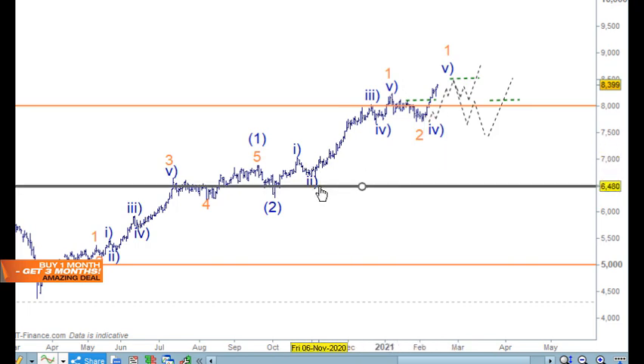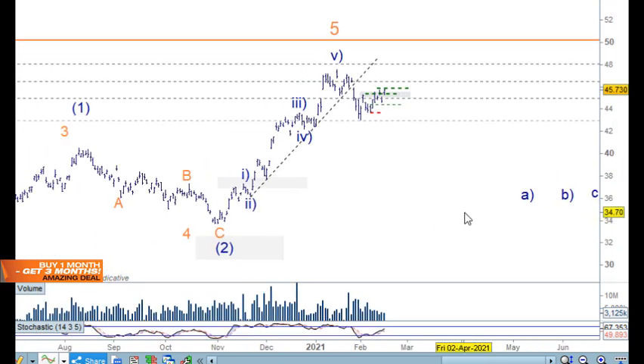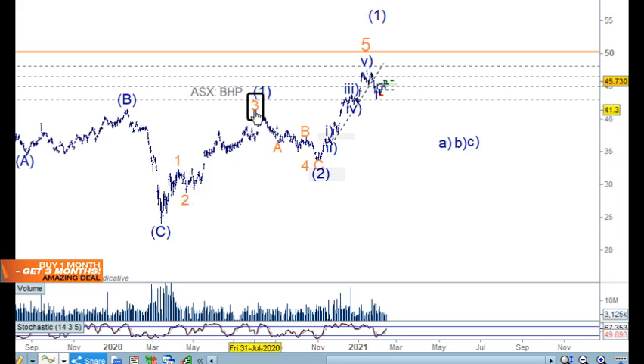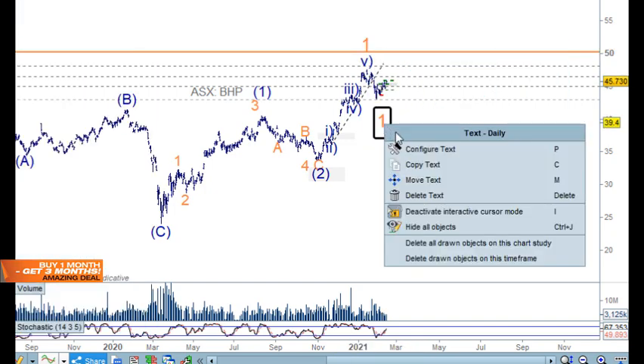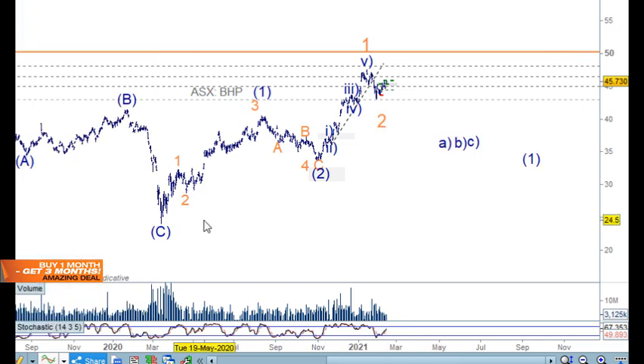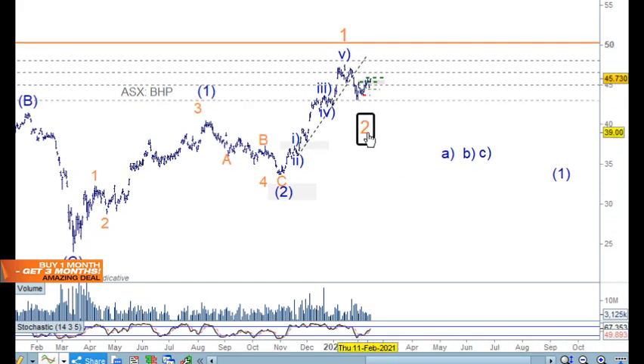I think it's exciting but I need to nail it down a little further. Looking at Australian BHP: originally I had this as one, two, three, four, and five for wave one and two, and then this long move as a particular wave — not wave one. Having this top as wave one and the same as the copper market, having this back as wave two. It's possible we're just going into the third wave now.